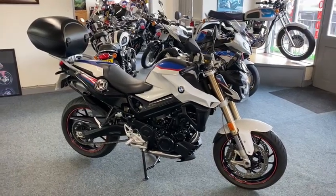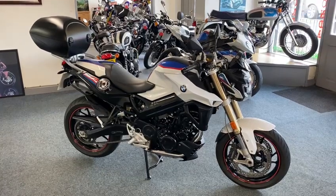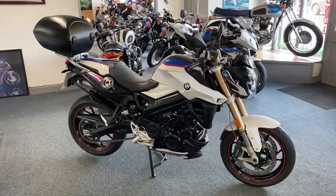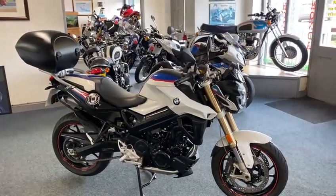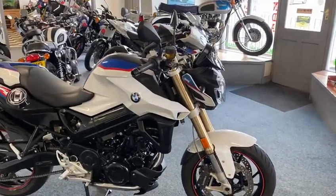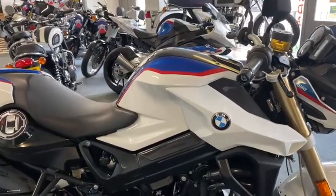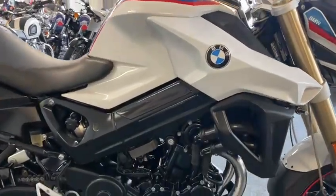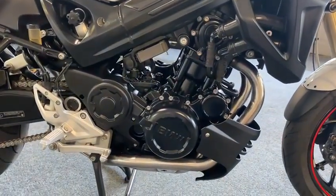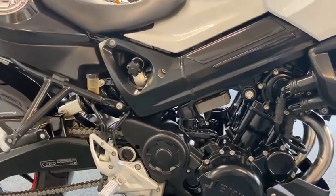Right guys, this is lovely. This belonged to one of the lads who works at BMW — it is immaculate. F800R M Sport, beautiful bike. It's got full BMW history and been absolutely nursed, so we'll have a close look at it. You can see here — I've taken some good close-ups because it really is nice. You have to look after these, and the finish on the engine is absolutely second to none.